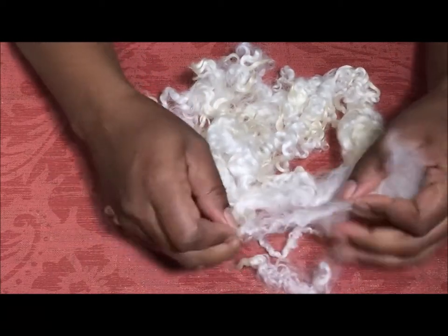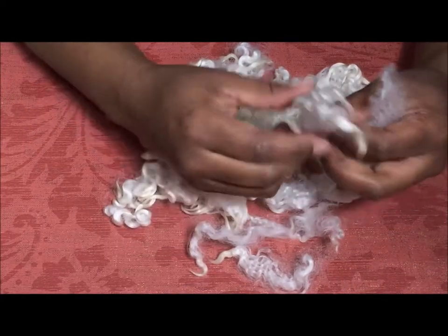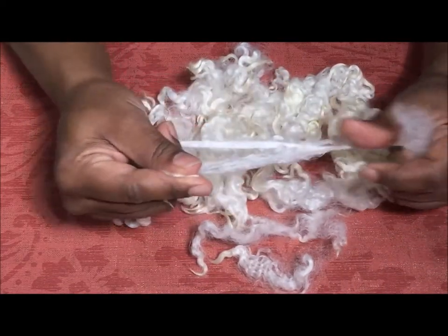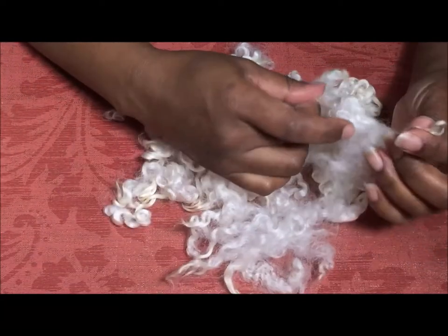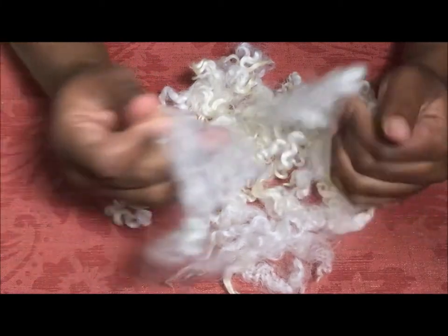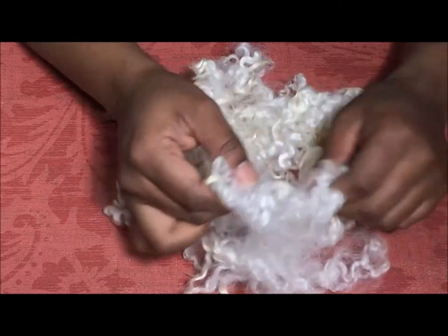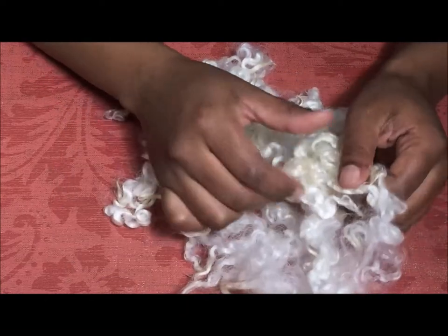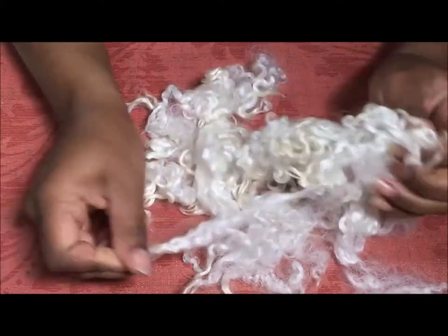It's a really nice staple — look at this one. Staple length was mentioned as between three to six inches depending on when you shear and how often you shear. But that's a really nice staple and it does feel really nice and soft, and it's a really nice white fleece. Very little yellowing — what's on the tips is probably just from washing and will probably wash out too.